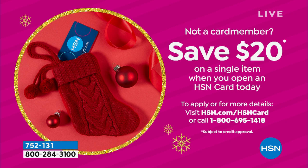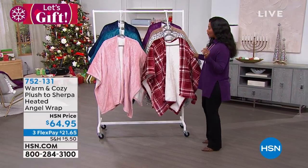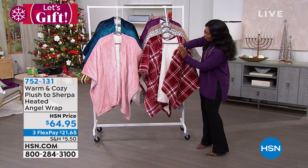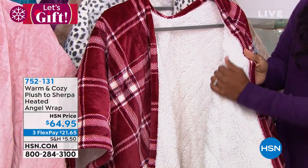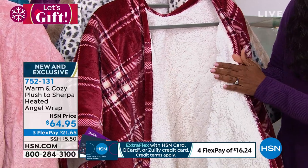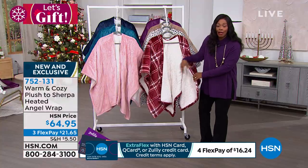A reminder: if you open an HSN card, you can save twenty dollars on a single item. Now the host is deciding which heated angel wrap to try. These popular items from Warm and Cozy have plush on one side and sherpa on the other — and they're called 'heated' because there is an actual heating element built inside, so you can plug in and never feel cold.